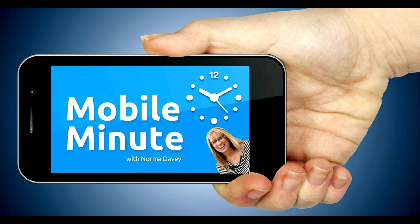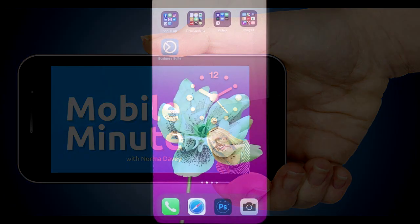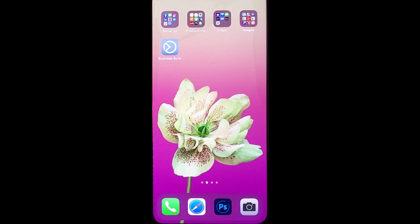This is Norma Davey with your Mobile Minute. Do you have a Facebook business page? Do you run ads through your business page? Let me show you a quick tip.